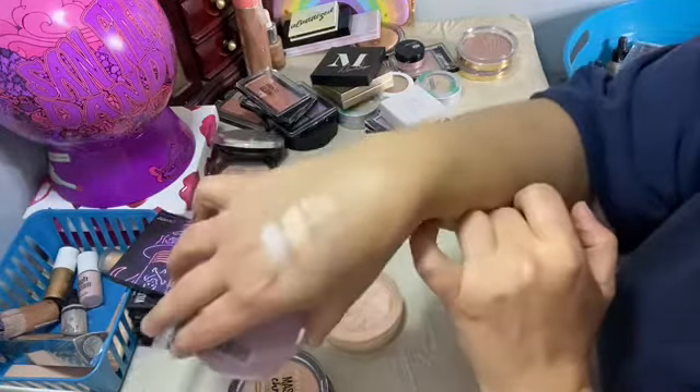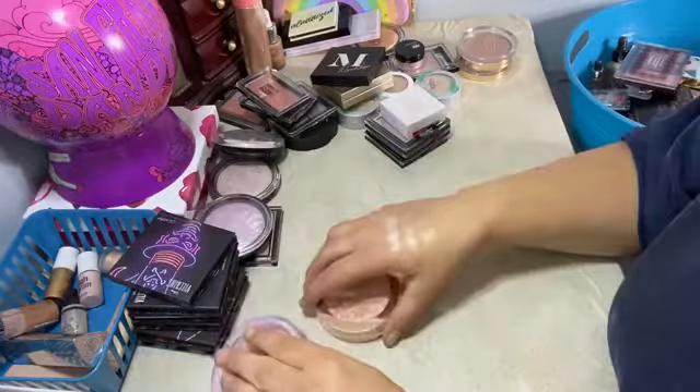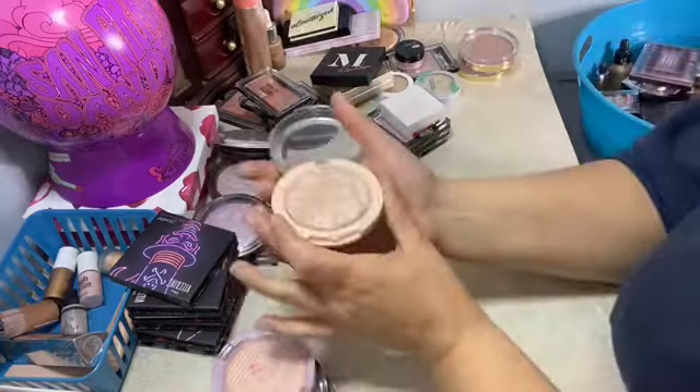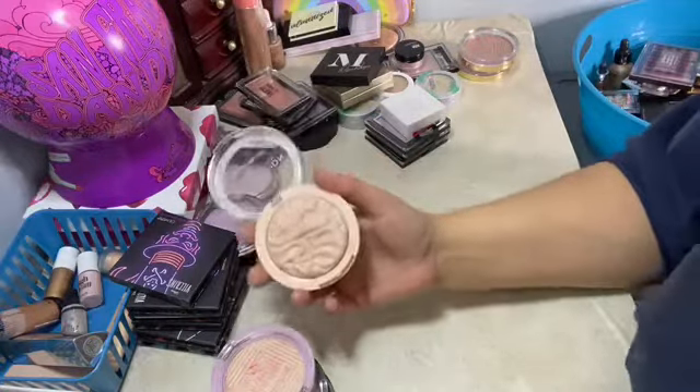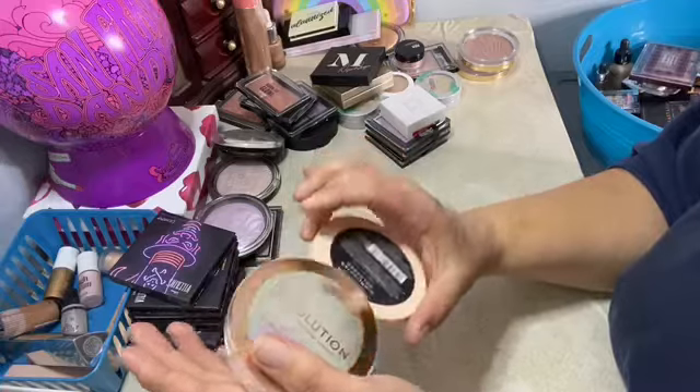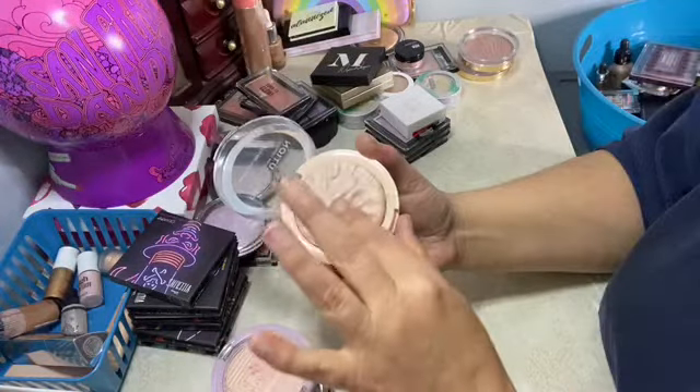This one is the Puma one — it's limited edition. It's like a really pretty gold and purple. This one is Makeup Revolution Reloaded highlighter in Just My Type — it's like a gold color.